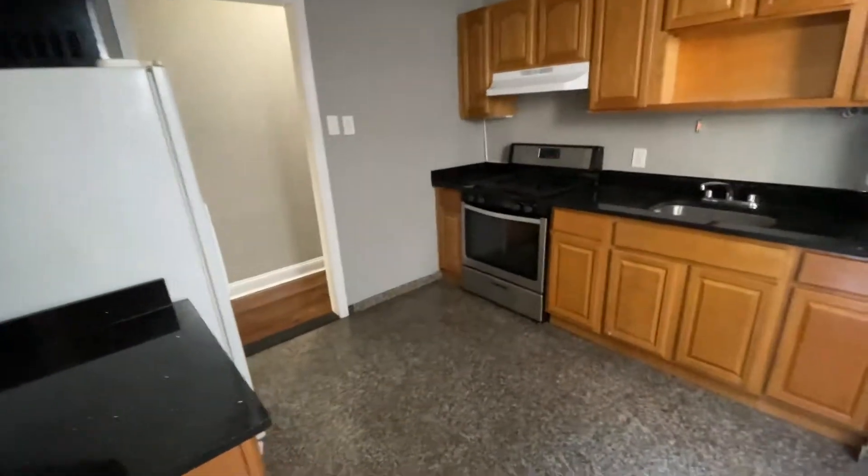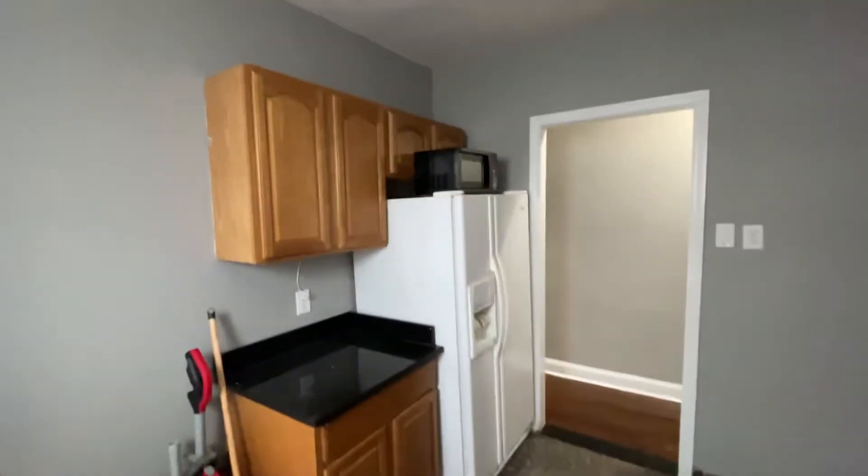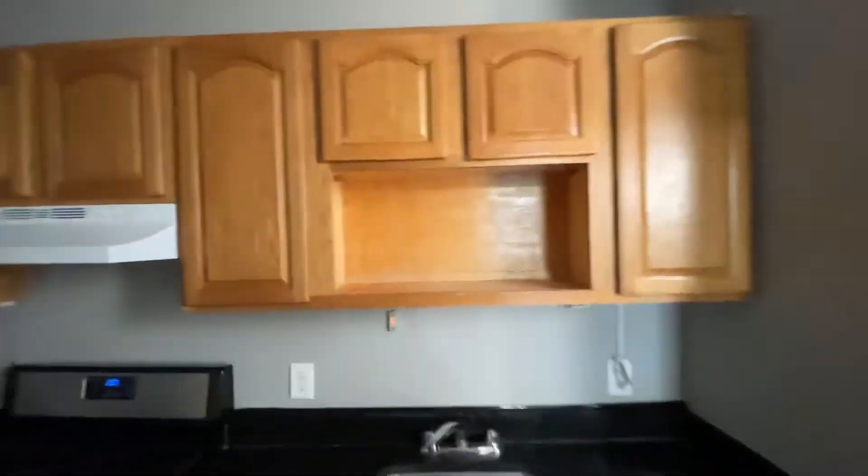Here's your kitchen — as you can see, it's a huge, separate kitchen. You could put a small table here if you wanted to as well. Lots of cabinet and counter space.